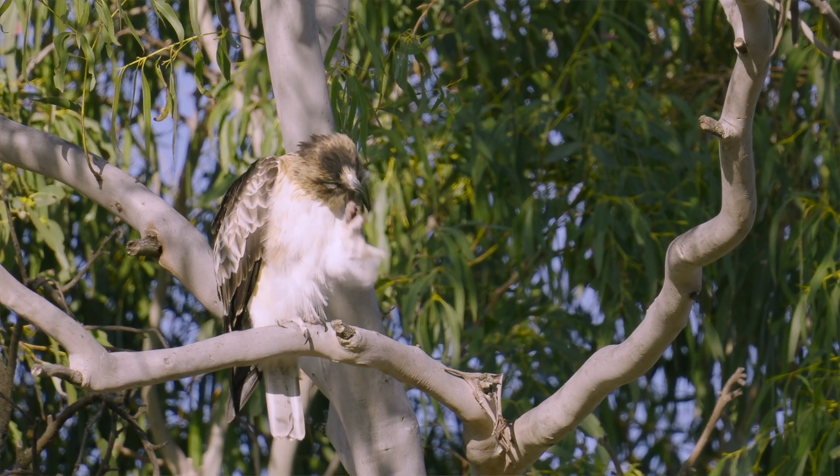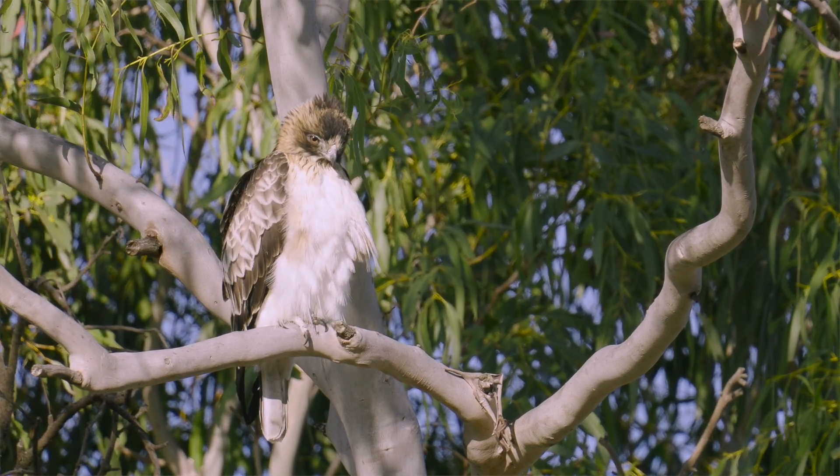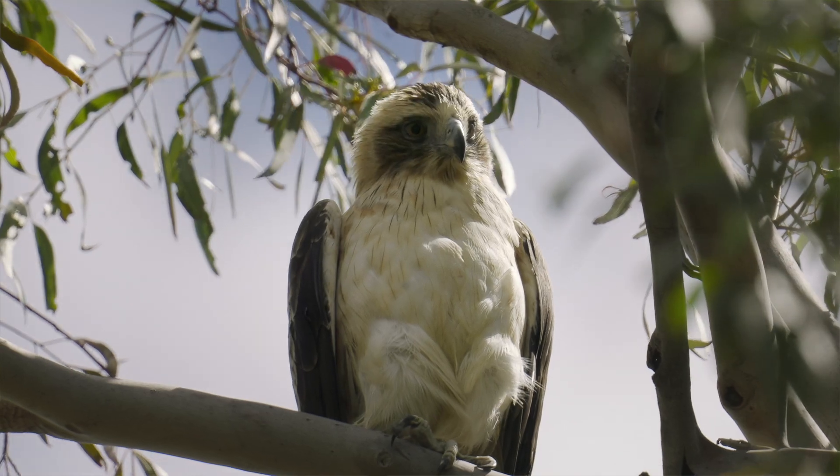Our three target species between them eat a number of agricultural pests. Little eagles particularly like to eat rabbits, the sea eagles take a lot of carp, and the kites are more specialized on the native woodland — they can catch things in woodland — while they occasionally take a rabbit kitten or a small rodent. But the two eagle species particularly do target pest species.